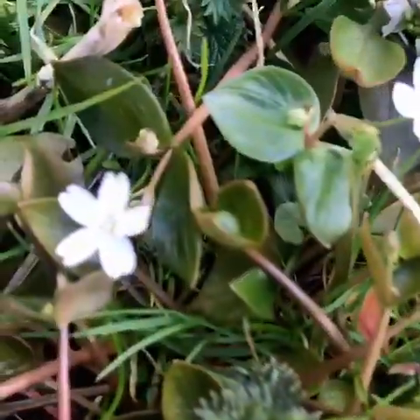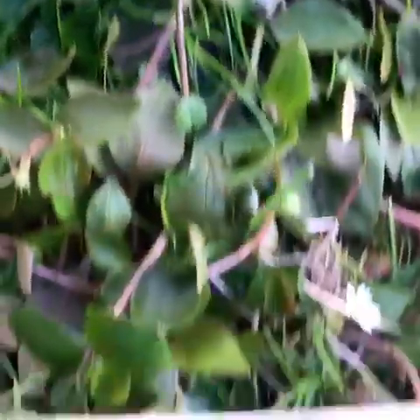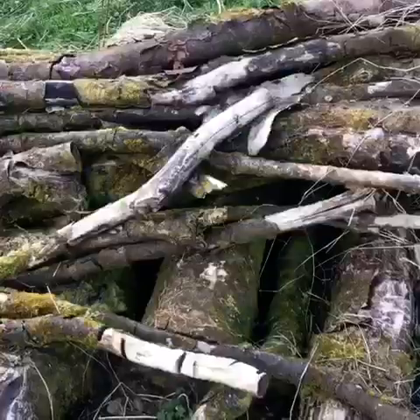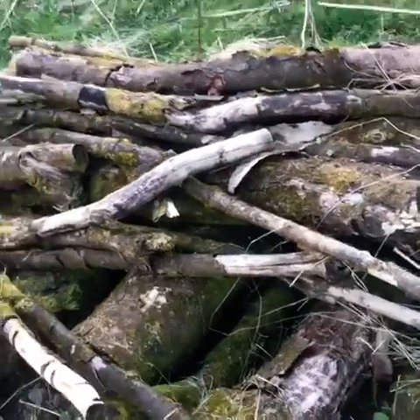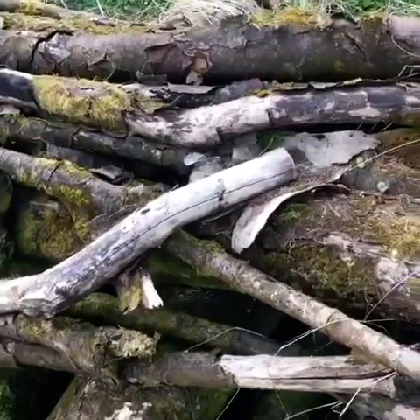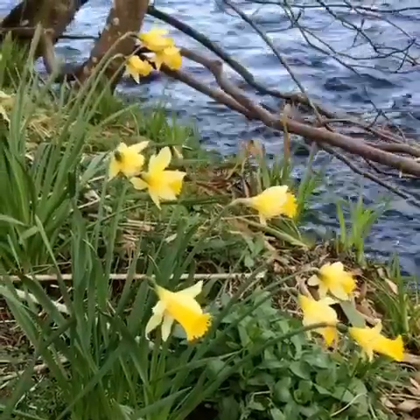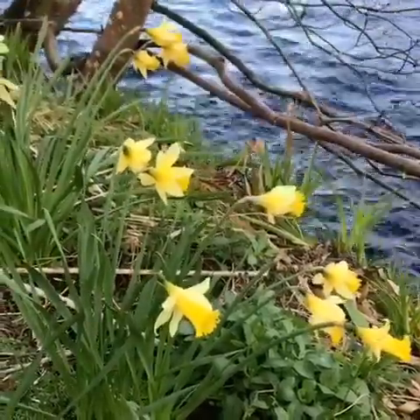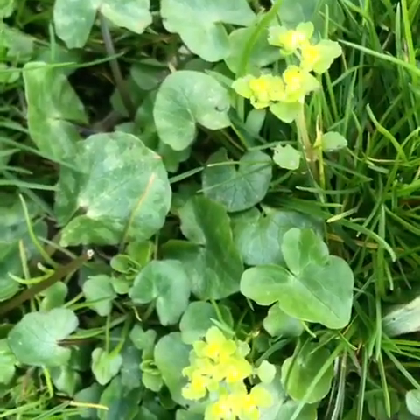There are lots of pretty flowers lining the banks of the river at the moment. This log pile next to the river is a brilliant habitat for all sorts of bugs. The daffodils nod proudly to the river as it passes them. This is a particular favourite of mine — so pretty.